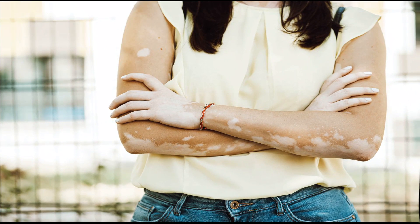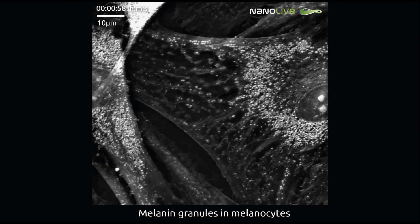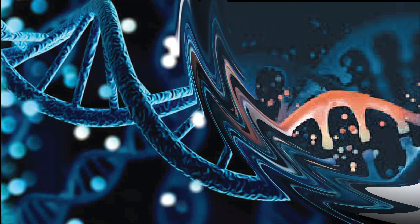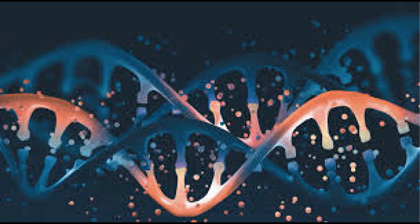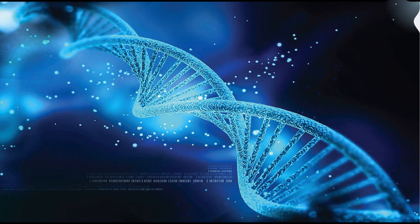A large percentage of people with vitiligo develop it before the age of 40 — almost half develop it before the age of 20. It is associated with a genetic implication. About 20% of people suffering from vitiligo had their parents or grandparents with cases of vitiligo. But that is not to mean it is an automatic cause, because there are still people whose fathers had vitiligo but they themselves do not.